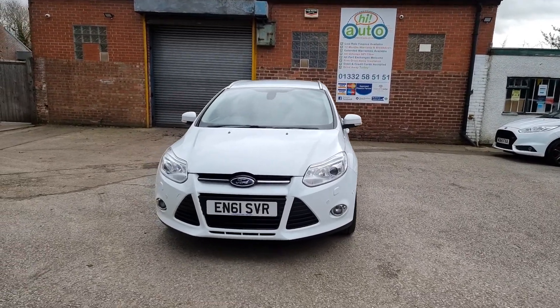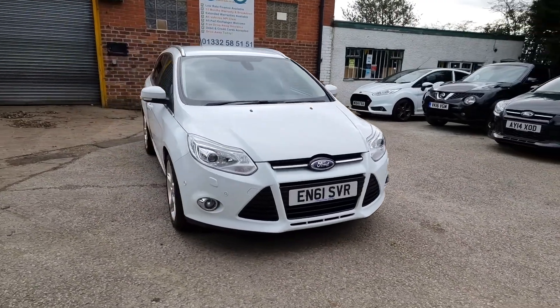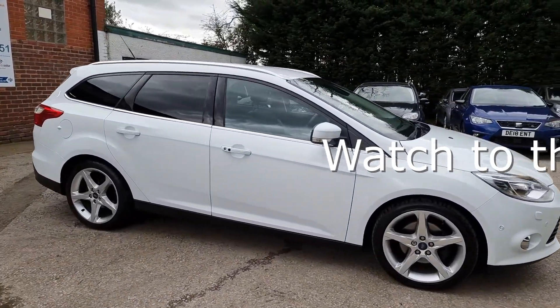Dan and Ady welcome you to HiAuto, a small and friendly business based near Derby in the Midlands. We pride ourselves on our high preparation standards, unbeatable value for money, and fantastic customer service.